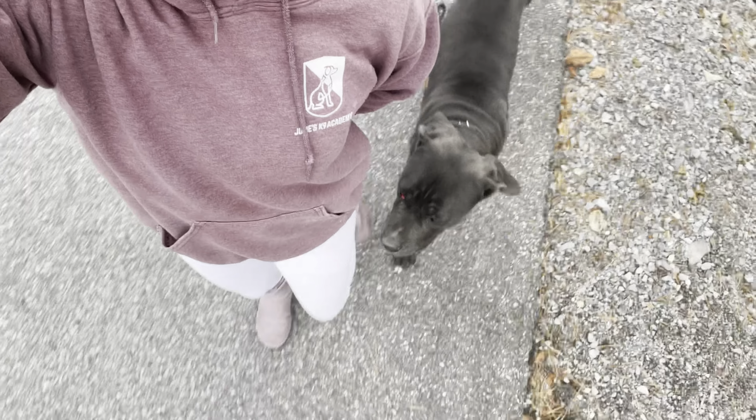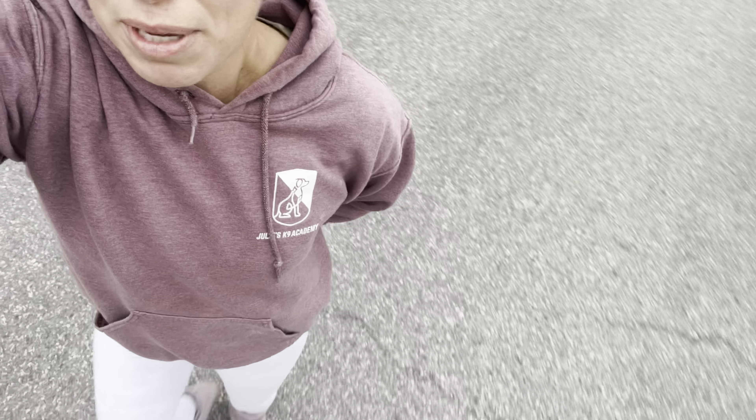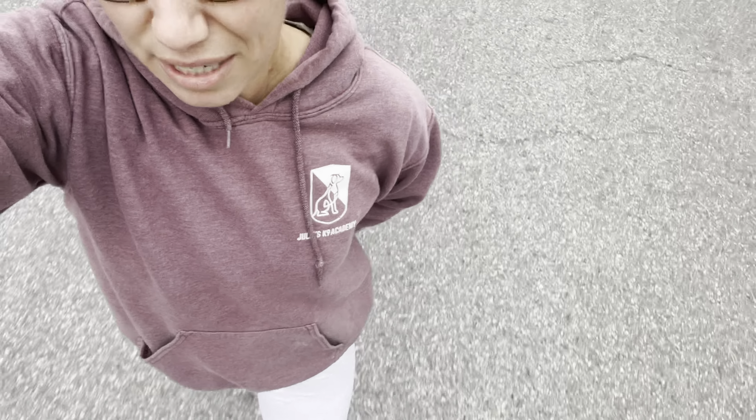Hey guys, it's Julie. I'm here with Zeus. He goes home tomorrow, which gives me the opportunity to show you what a dog looks like on the eve of their go home. I'm going to run you through all of his commands, talking about body position as well as state of mind, how and when to use the remote. Zeus is a special dog because he came at a hundred pounds, under a year old, completely unmanageable. Nobody could walk this dog, nobody could get him to listen. You couldn't even get him into a mindset where he could learn. That's why they needed to bring in the professionals.